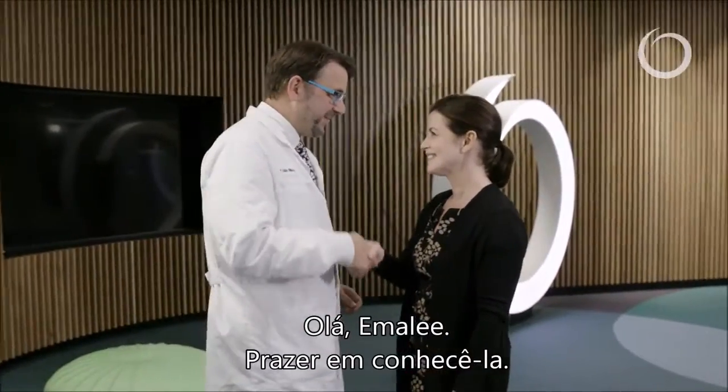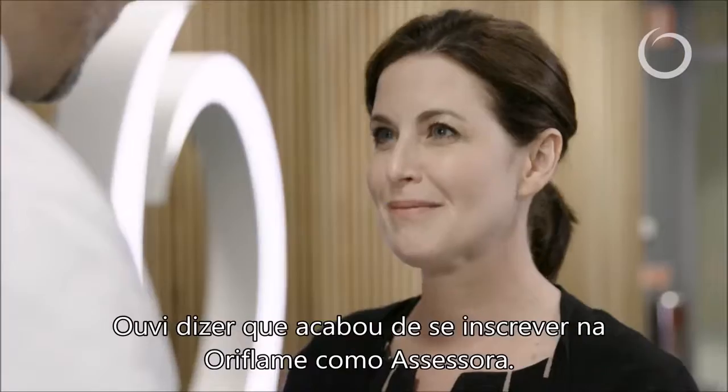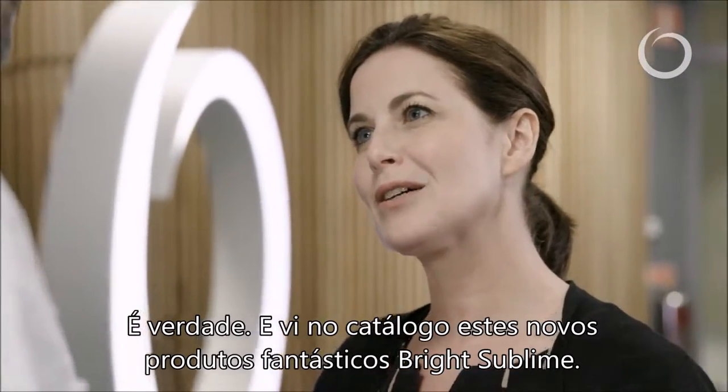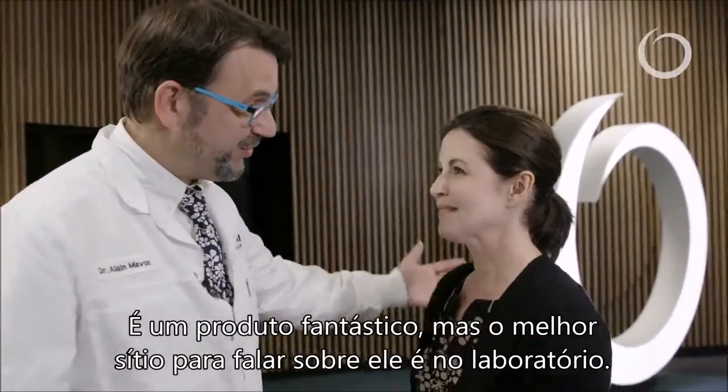Hello. Hello Emily, nice to meet you. Nice to meet you as well. So I heard you just joined Oriflame as a consultant? That's right, and I saw in the catalogue this great new product called Bright Sublime. That's a fantastic product, but the best place to speak about it is in the lab, so let's go together.